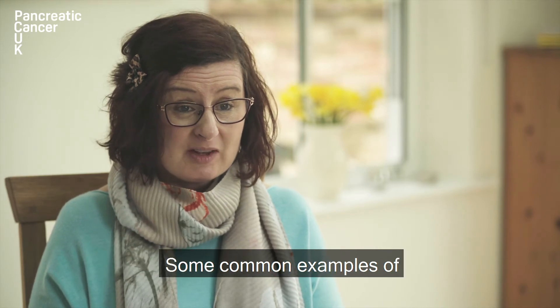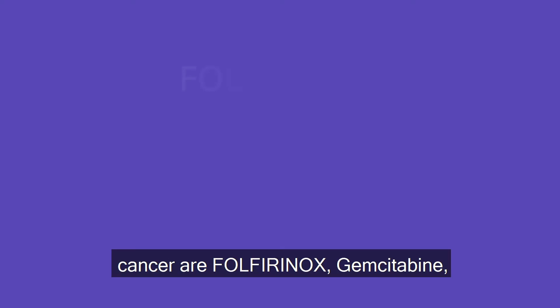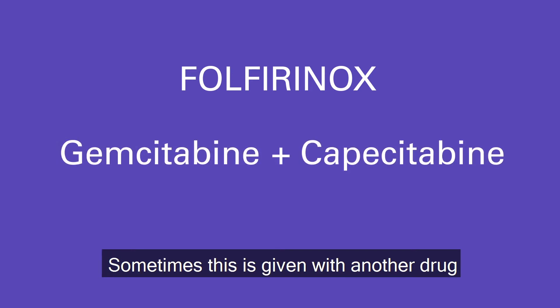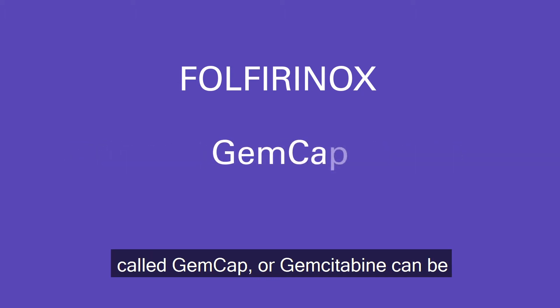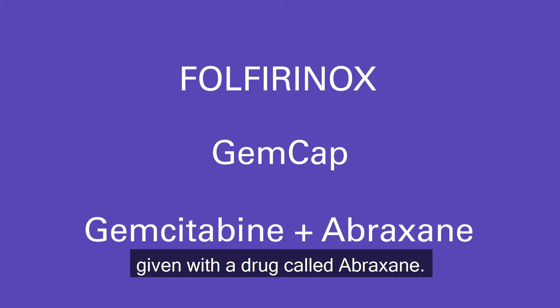Some common examples of chemotherapies used to treat pancreatic cancer are Folfirinox and Gemcitabine. Sometimes Gemcitabine is given with another drug called Capecitabine, and this is called Gemcap. Or Gemcitabine can be given with a drug called Abraxane.